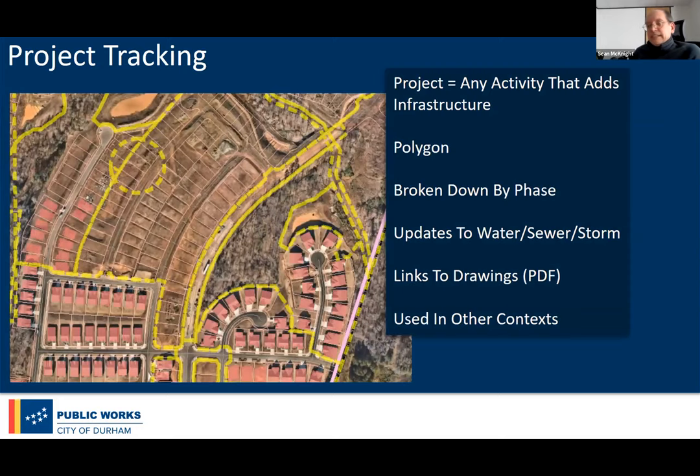The first thing we had to deal with is what we call project tracking. We put a polygon around a new development, and if they're going to add infrastructure, we want to know about it. We track things by phase because developers want to phase all their developments. We also use this to track all our updating — what's been updated and when — so we know if things are missing. We also provide links to drawings: the construction drawing showing proposed infrastructure, and the as-built drawing when it comes in.